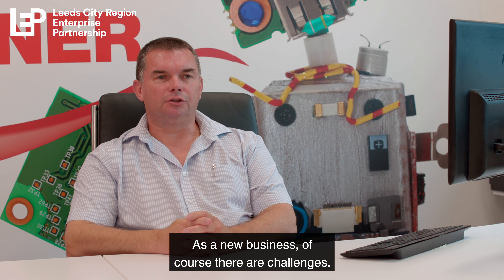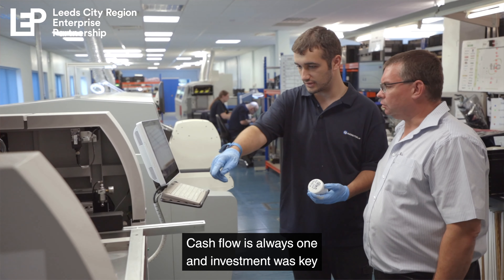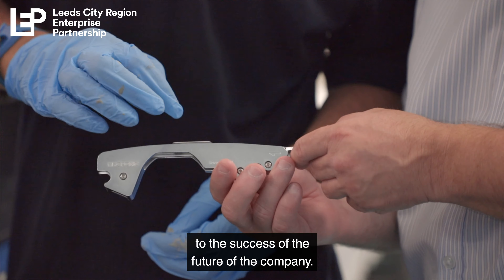As a new business, of course there are challenges. Cash flow is always one, and investment was key to the success of the future of the company.